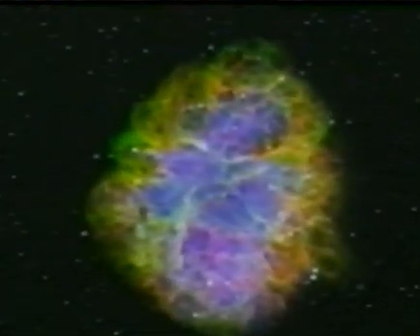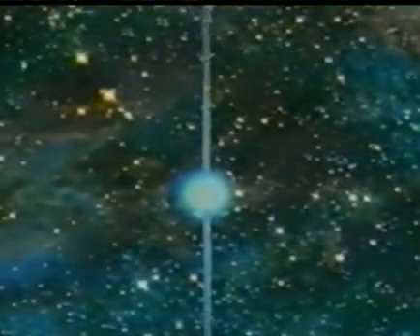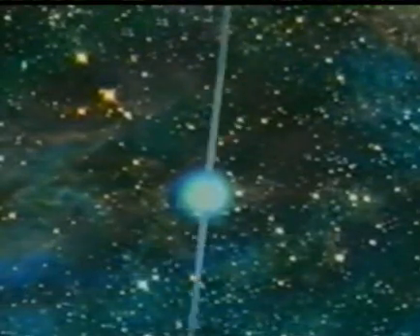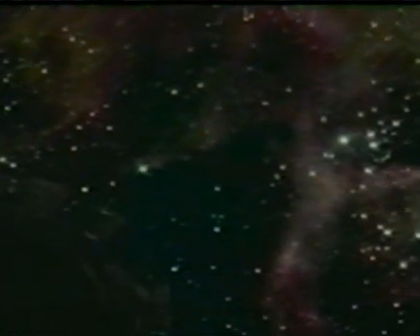For all their spectacle, most supernovae leave a faint and very modest memorial: a neutron star only a few kilometres across. And the bigger they are, the further they fall. Some of the supernovae compress even further to become the ultimate cosmic has-been — a black hole. The gravity from a black hole is so great that not even light can escape, so it appears black. We can only detect them because of the massive X-rays given off by matter as it falls in.